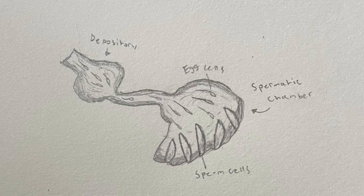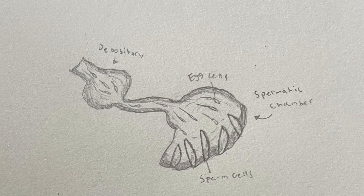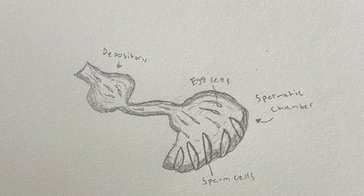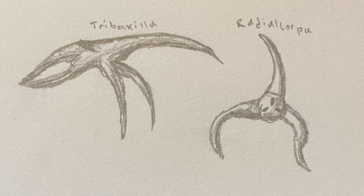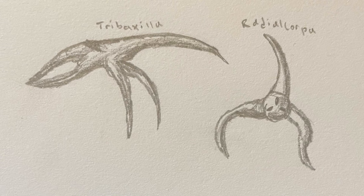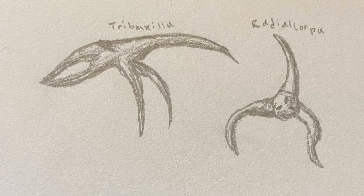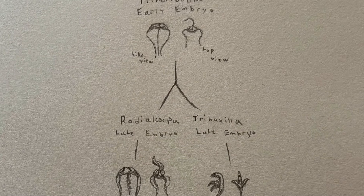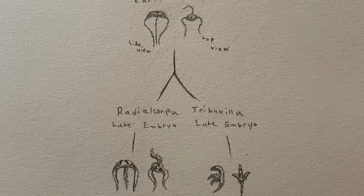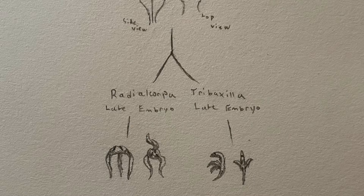After entering a male, the eggs travel to the spermatic chamber, where a number of large sperm cells are housed, and once coming into contact with one, an egg becomes fertilized. The next sub-kingdom, the tremeri ovum, have reproductive organs located in one of their legs in the tribexilla and all of their legs in the radial corpa. After breeding, eggs are laid and the embryo is radially symmetrical. It stays radially symmetrical in the radial corpa, but becomes bilaterally symmetrical by the time it hatches in the tribexilla.